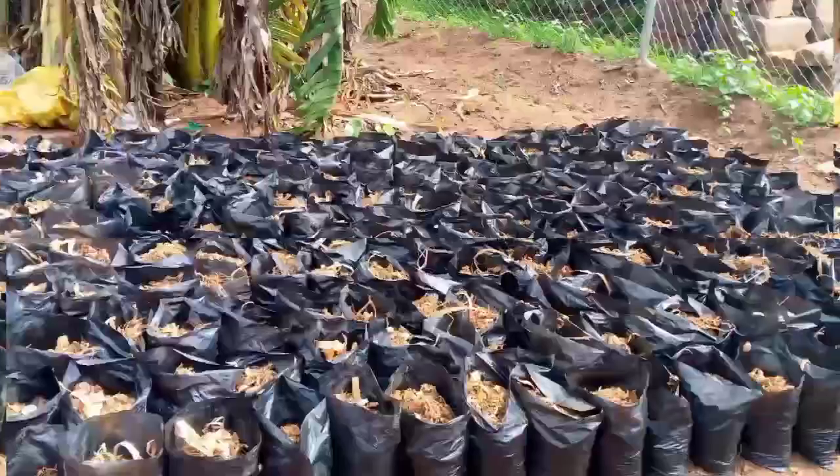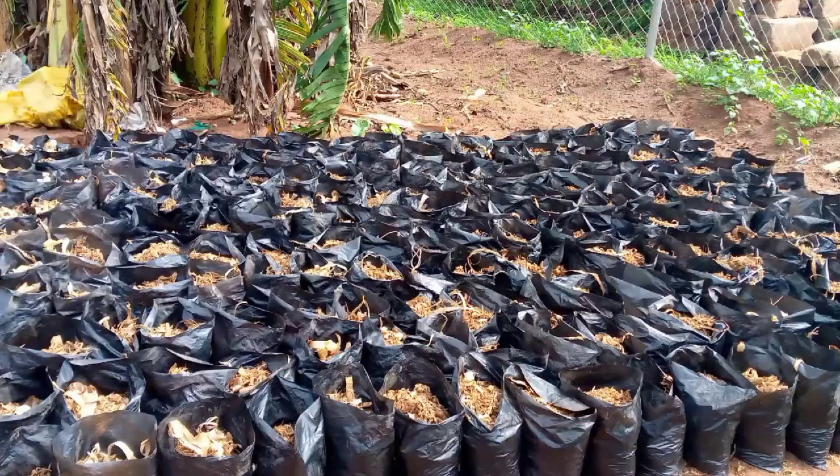When we finish that, we will get shavings and put them on top of the nursery bags. The shavings will serve as mulching. This process is for those who want to set up their nurseries for establishing their palm plantation, coconut plantation, or whatever kind of plantation they have.